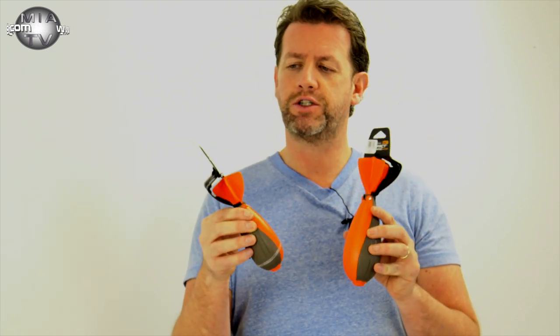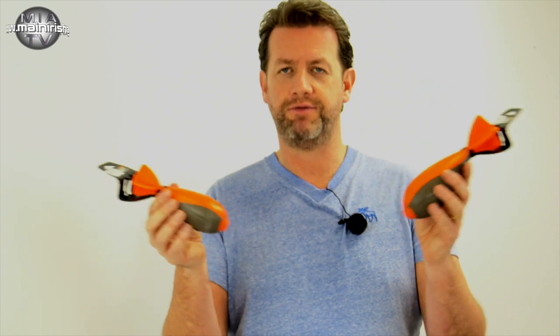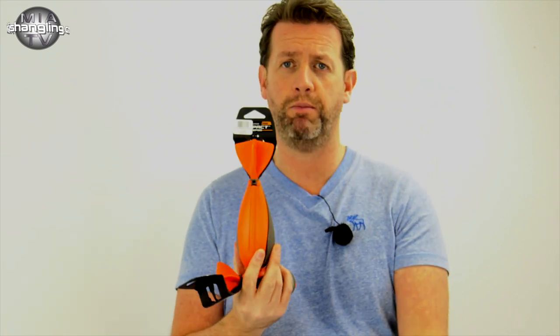Fox International decided to license the Spom, and under license they've created their own version. Whilst it's under license they could have called these Spoms, but they've decided to call them the Fox Impact Spods. I don't know why they did that, but basically this is a similar version to the original Spom.